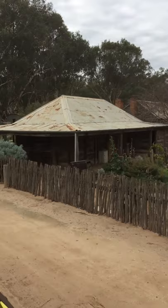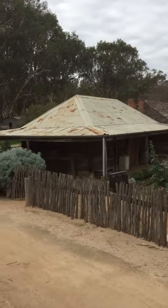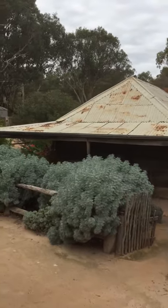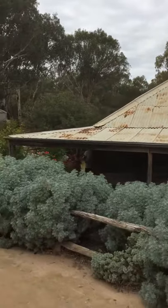This is a little cabin that's come from down near Benjaroop. It's made from red gum slabs. See how they make it out of slabs? That's what the timber they had.